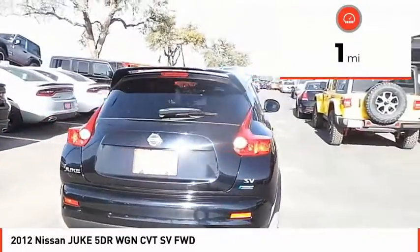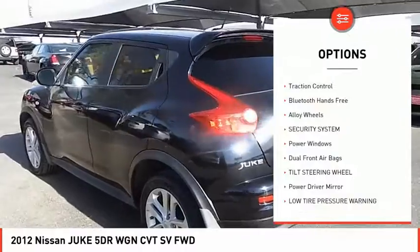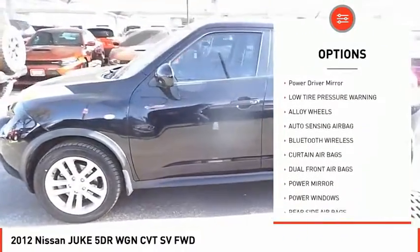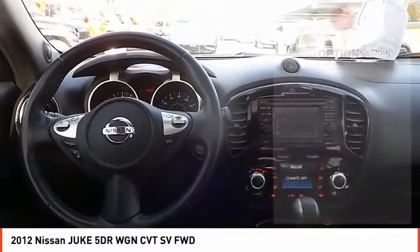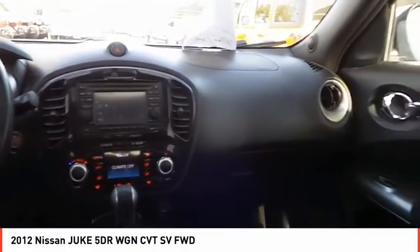This vehicle has less than 100 miles. Here are some of this vehicle's great options: traction control, Bluetooth wireless data link for hands-free phone, alloy wheels, security system, power windows, dual front airbags, tilt steering wheel, power driver mirror, and low tire pressure warning.